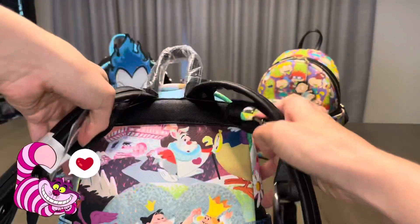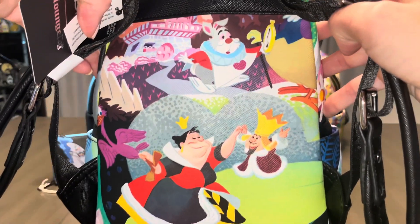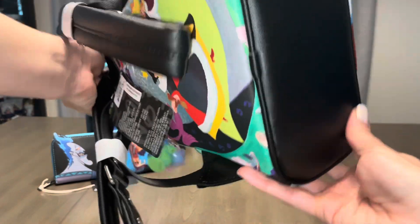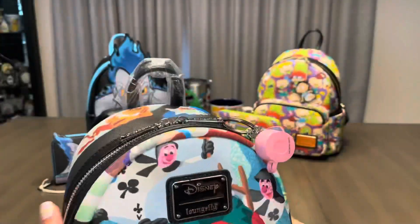On the back, we have the Queen of Hearts with the White Rabbit and the King. I will mention that I did get this re-release from an overseas seller. It was originally sold, I think, at Box Lounge probably like four years ago. It's referred to as the Mary Blair Alice in Wonderland bag for anyone who's interested. The inside lining is black and white striped.